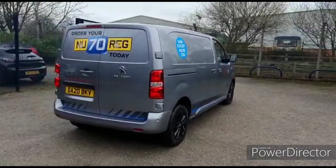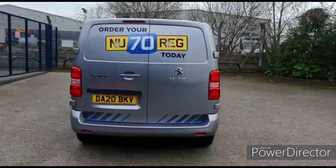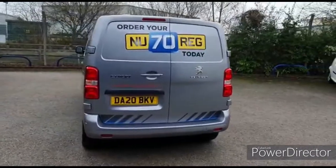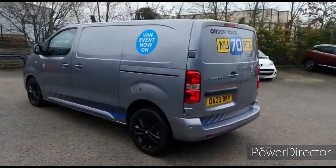We do have a van offer on at the moment, so it's the perfect time to purchase your new van — looking absolutely amazing.